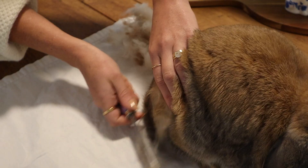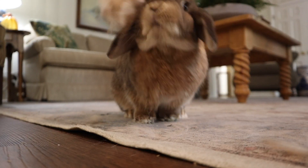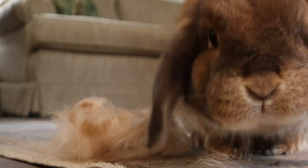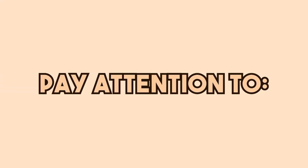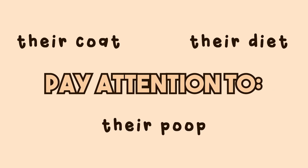Today I'm going to give you the three things you really need to pay attention to during molting season: to keep your rabbit healthy, to keep their coat looking nice and shiny, and just to keep you calm because it can be very stressful. Molting season is all about shedding, but their fur is not the only thing you need to pay attention to — you also need to watch their coat, their diet, and their bowel movements.